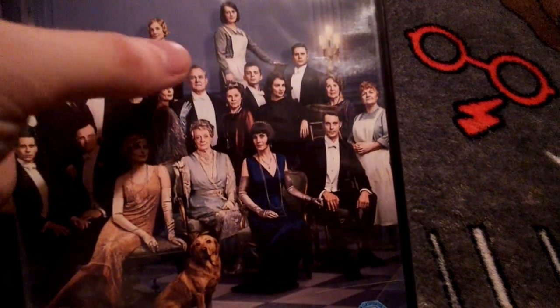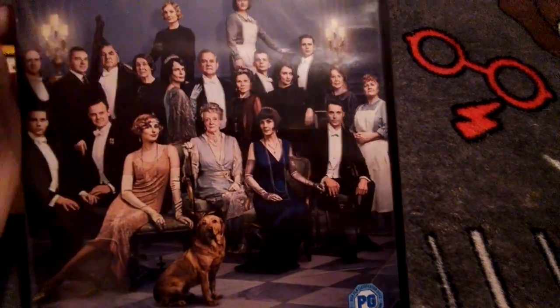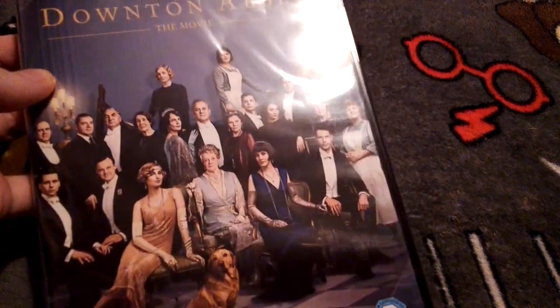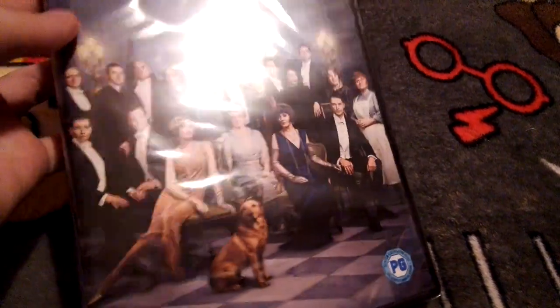On the front cover you've got Robert, Cora, and all the rest of the characters — I can't remember the names of all of them, I haven't watched Danton Abbey for a while. But Robert and Cora are my favorite characters. Anyway, it's PG — here's the front.